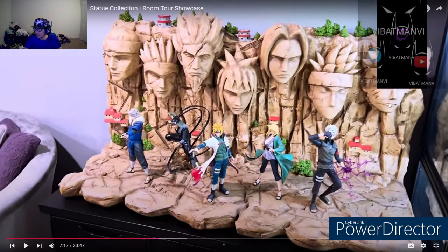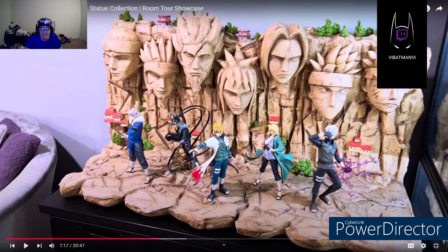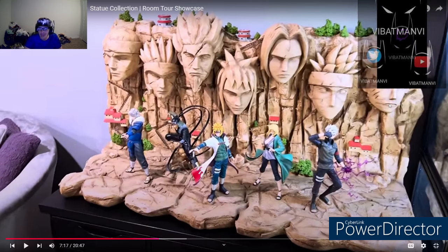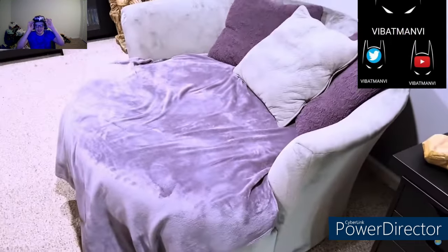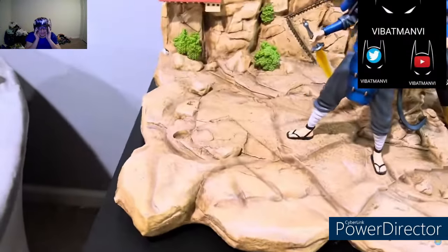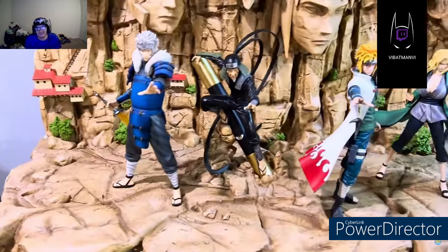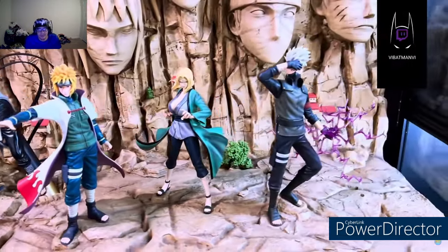Honestly I could live in that room bro, the vibes would hit just right with Naruto all around. I could tell that man 'hey, how much are you charging?' - too many of my statues and my wife kicks me out, I'd be a roommate. Over here he's still missing the First Hokage and the Seventh Naruto, but one day he hopes to add them to complete the wall.